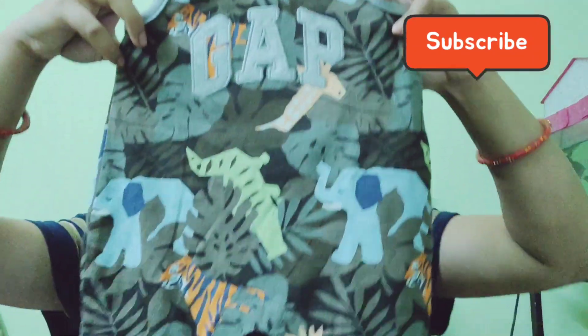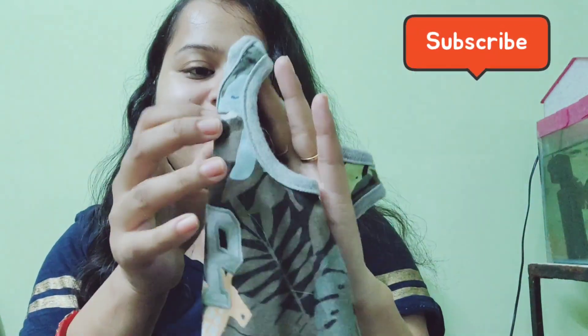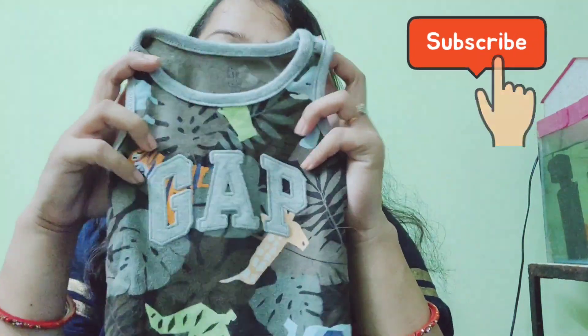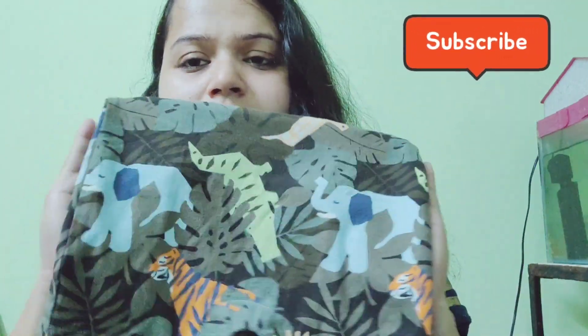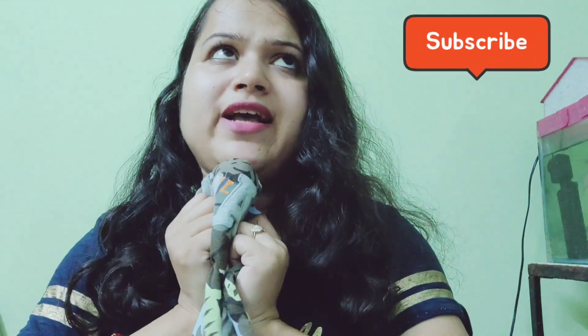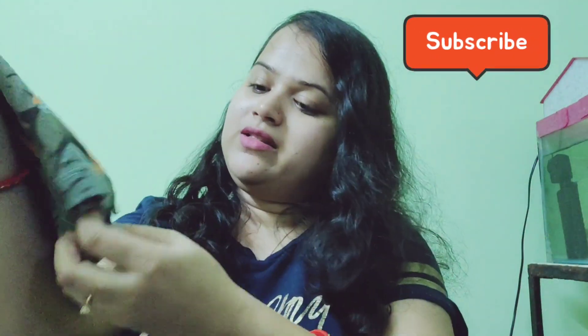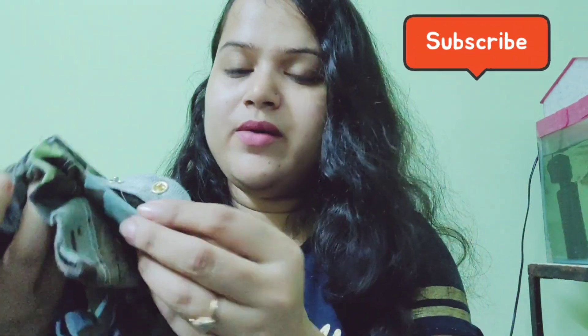This is a sleeveless Gap romper in a small size. It has cute animal prints — elephant, giraffe, dinosaur, and tiger. It is for 3 months and is a small size, depending on the baby's weight. It's very nice but not the most comfortable. The price is $50 with no discount.